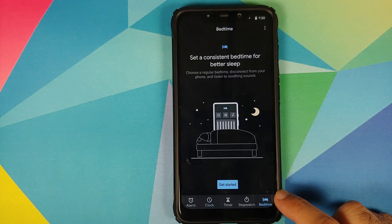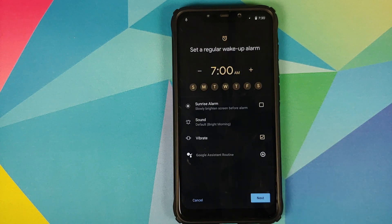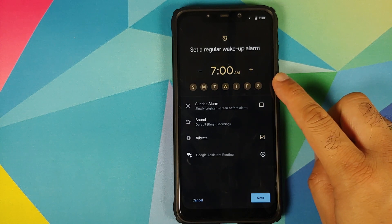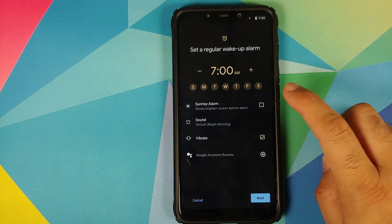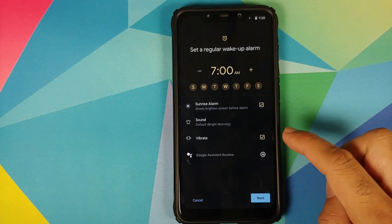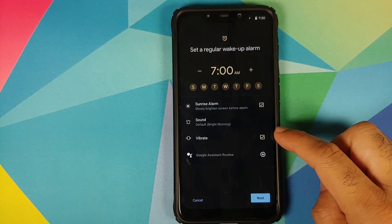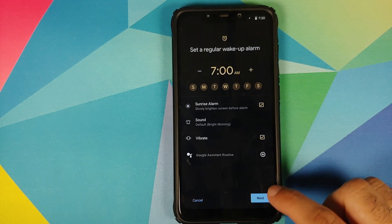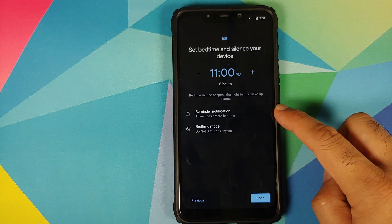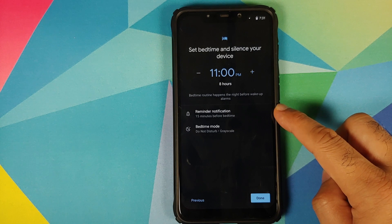Next up, once you have updated all your applications and you open the Clock app, you will see that you have a new option at the bottom called Bedtime. What this does is you can set up a specific routine for your sleep time and then repeat it on a daily basis. You can set an alarm to wake up, and in case you want to wake up with the sunrise, you have an option for that as well — a sunrise alarm. Of course you can set your alarm tone and whether you want your phone to vibrate or not, and you can also set up a Google Assistant routine.